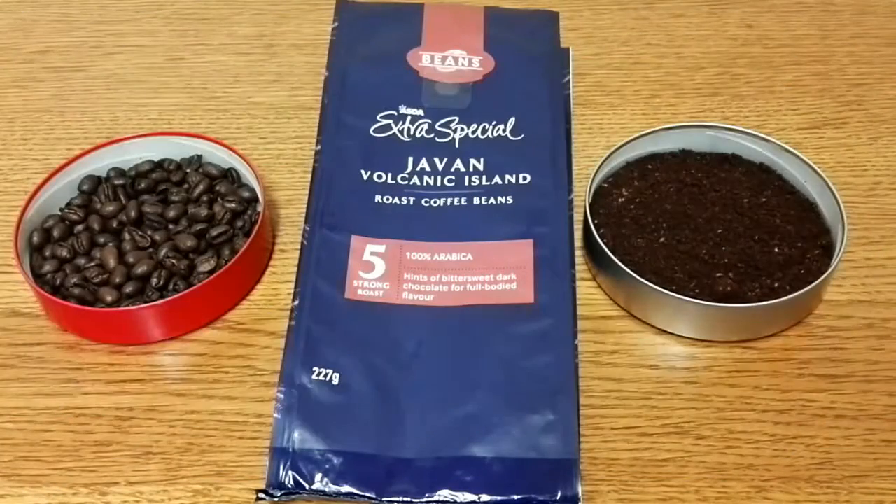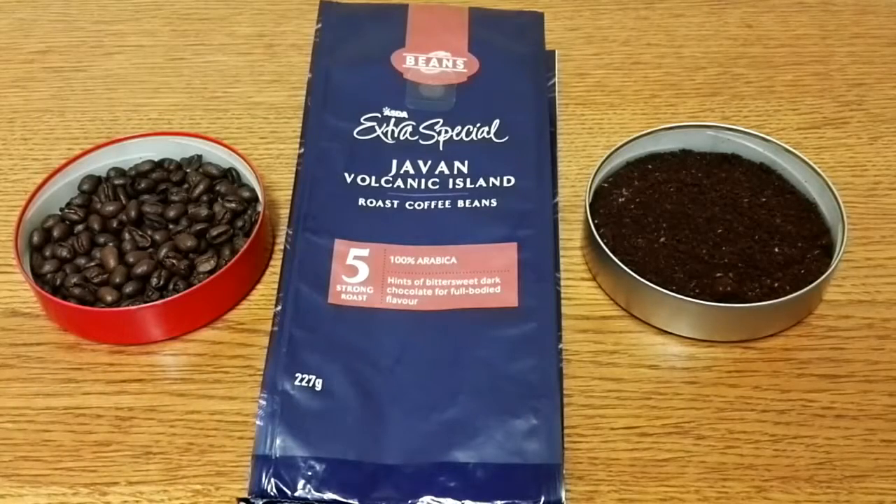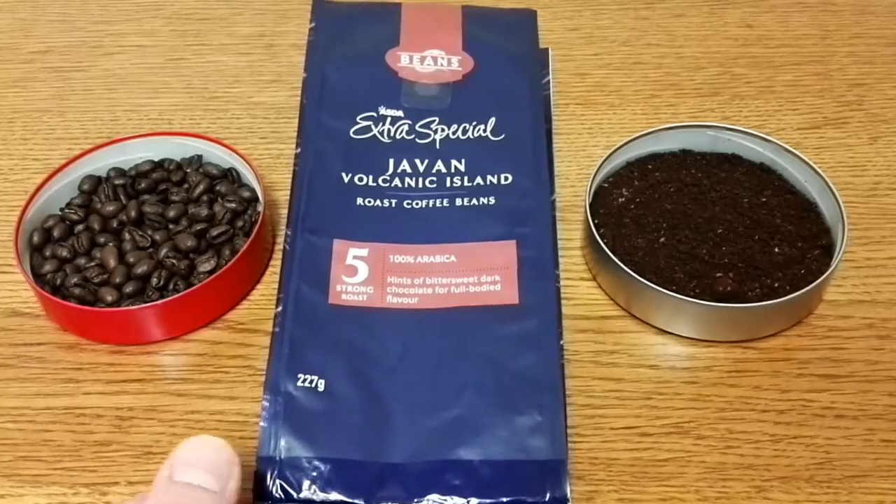Hello friends, this is DMC and this is my quick review of Asda's Extra Special Javan Volcanic Island Roast Coffee Beans — that's a mouthful. It's a number five strong roast and it's a hundred percent Arabica. On the front of the pack it says hints of bittersweet dark chocolate for full-bodied flavor, and this was three pounds for 227 grams.